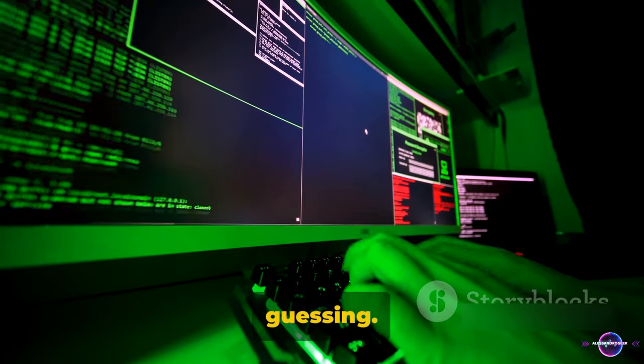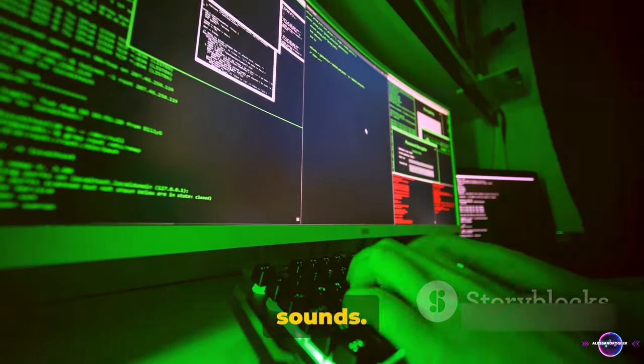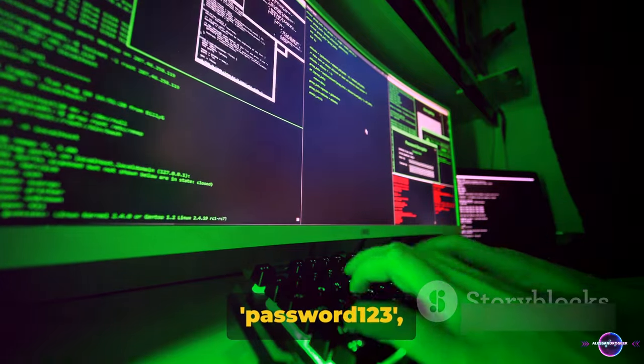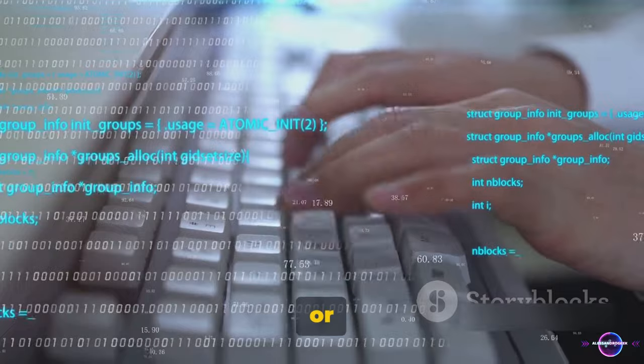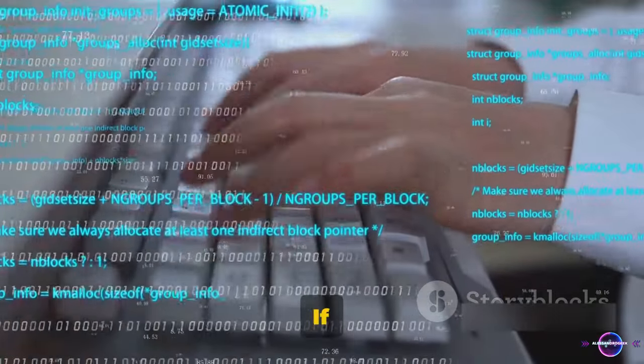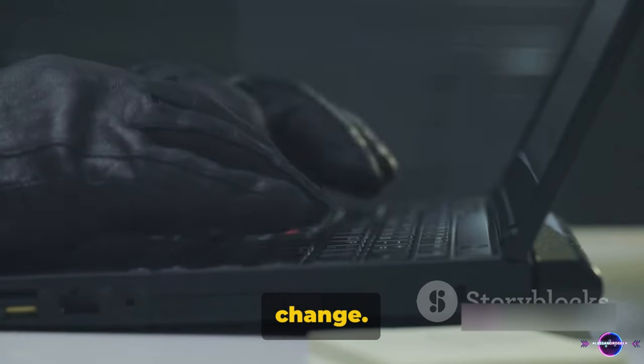First up, we have guessing. This is as simple as it sounds. The attacker tries out common passwords — things like password123, qwerty, or even 123456. If you're using any of these, it might be time for a change.